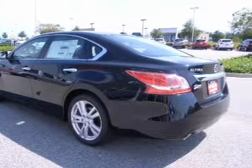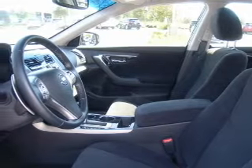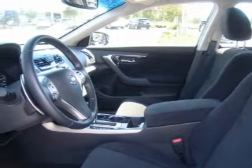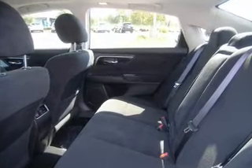The powertrain includes front wheel drive with a solid 6-cylinder engine that responds smoothly to its automatic transmission. Brake safely with the anti-lock braking system. Let the outside in with a power sunroof.